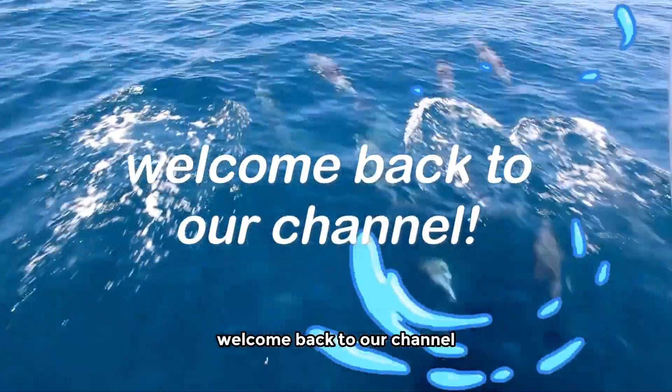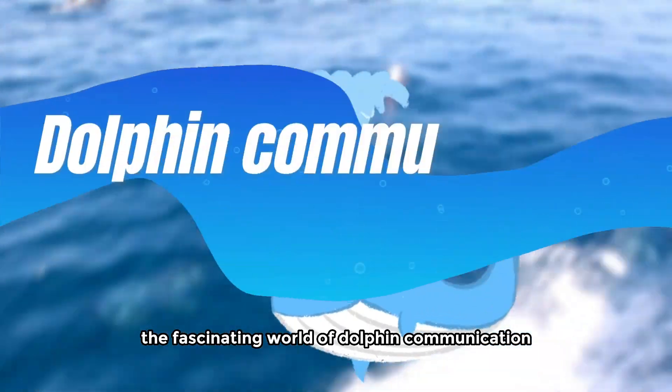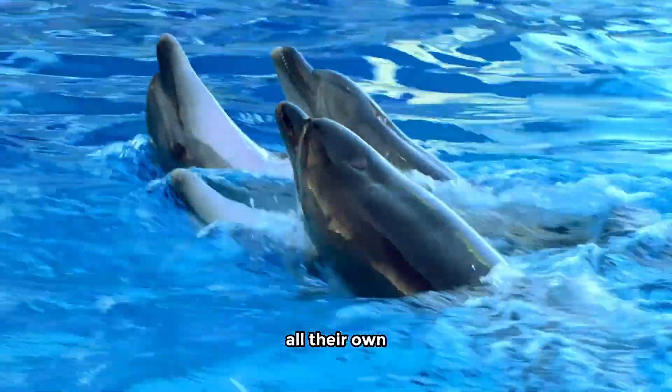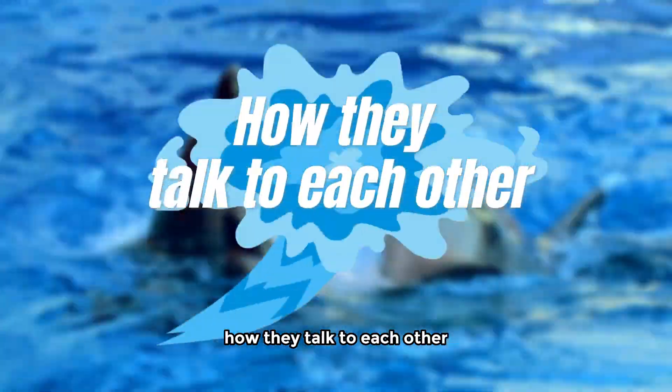Hey everyone, welcome back to our channel. Today we're diving deep into the fascinating world of dolphin communication. These incredible creatures have a language all their own, and today we'll be uncovering the secrets behind how they talk to each other.